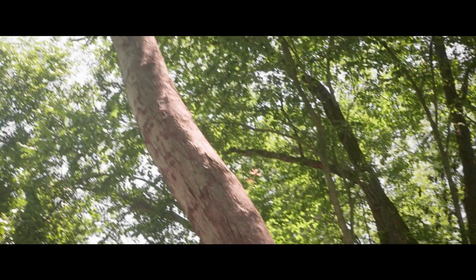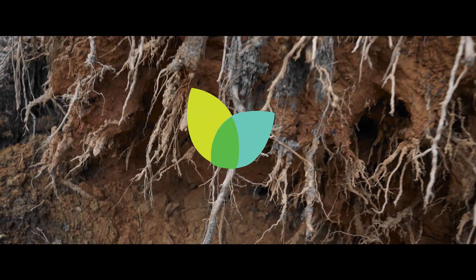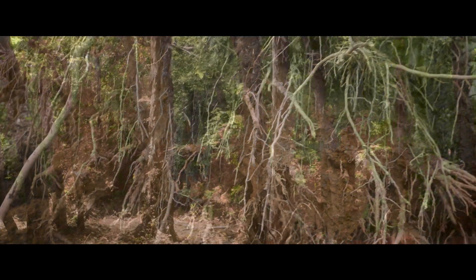Many people are harming their trees and they don't even know it — not up there, but down here at the roots. Hi, I'm Fiona and today we're talking about roots, the most important part of the tree that you don't see.